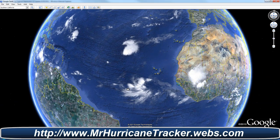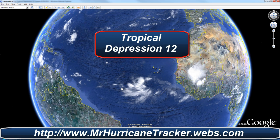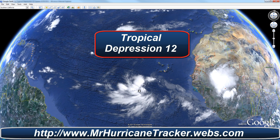We're taking a look at Tropical Depression 12, which we are currently tracking at MrHurricanetracker.webs.com. We were also tracking Tropical Storm Jose, which is now, as of advisory number 6 today at 11am AST or Atlantic Standard Time, a tropical depression, continuing to dissolve and not have any effect on any landfall at this time.